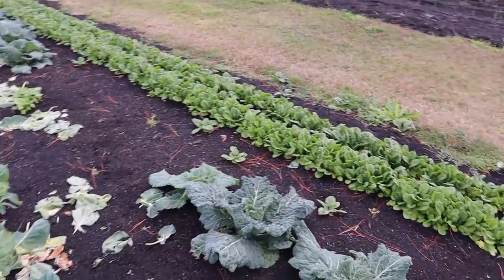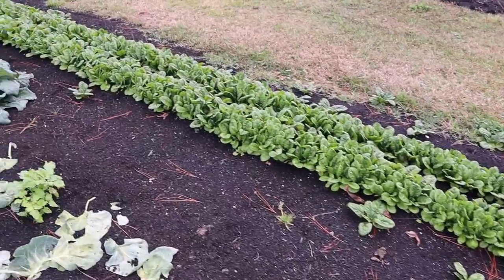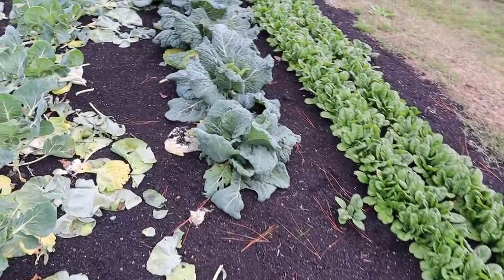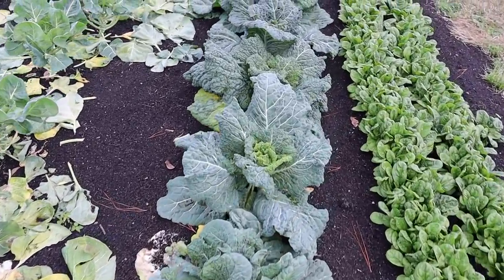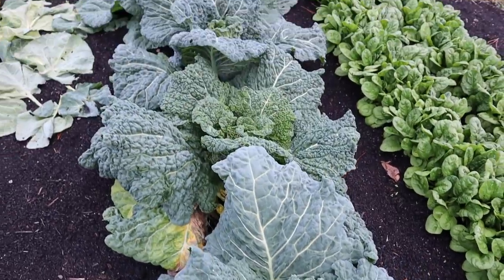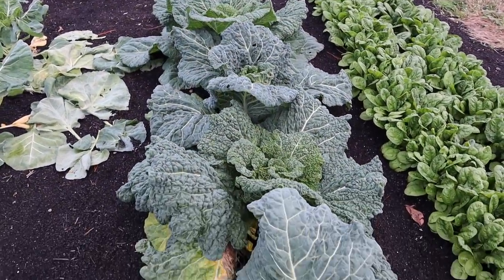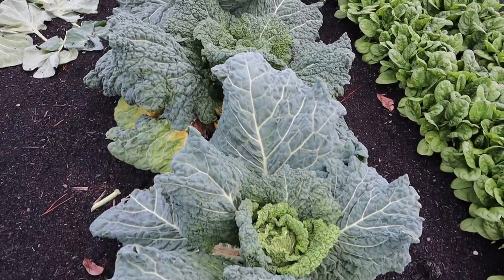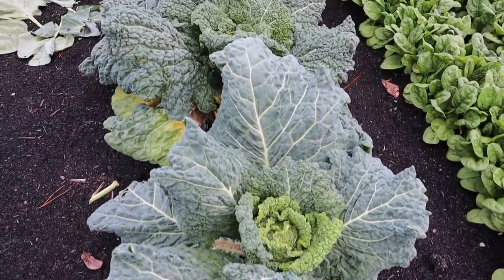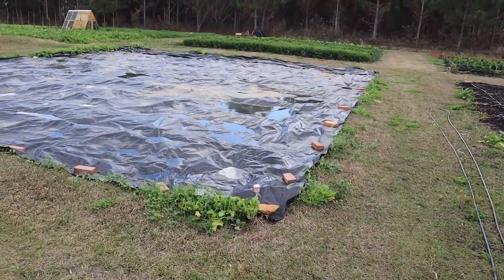Beside that we've got our spinach, which looks great and is ready to harvest again. Then we've got some savoy cabbage right here which is just now starting to head a little bit — beautiful looking green leaves. I think this variety is called Savoy Perfection and it looks really, really good so far. I'm excited to see the eventual head size we get off these guys.